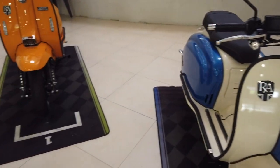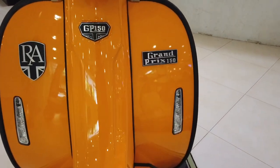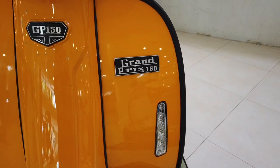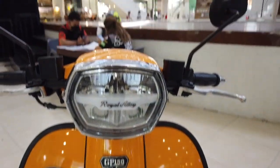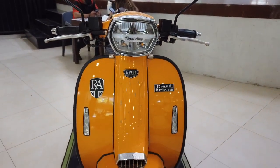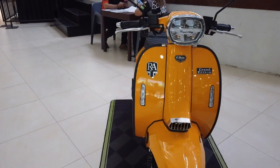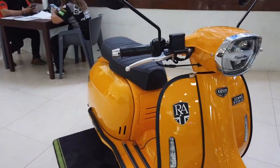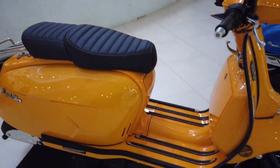Now this is the 150cc Grand Prix 150 from Royal Alloy. The Grand Prix 150, as you can see, is a 150cc bike, and the price is 199,000 pesos.